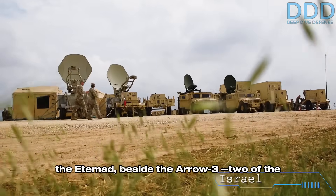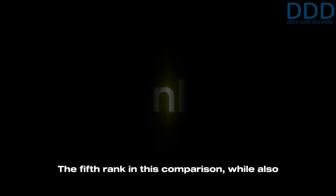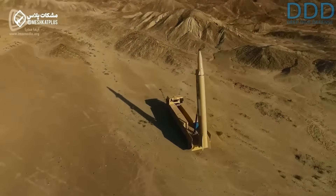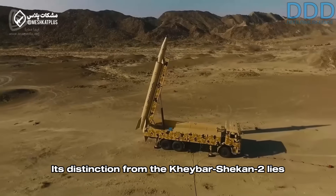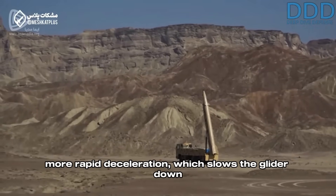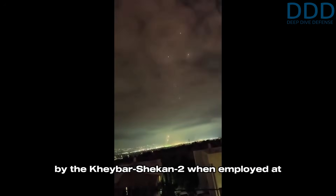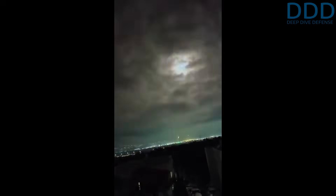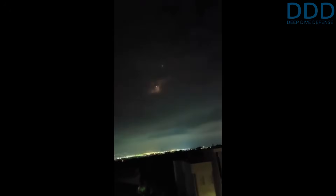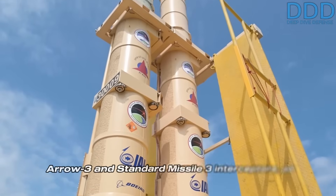Consequently, the US THAAD with its high-end X-band radar and the Standard Missile-3 emerge as the primary means to intercept the Edamad beside the Arrow 3 — two of the most expensive US interceptors used during the conflict. Fifth rank should belong to the Kheibar Shekan-1 aeroballistic missile. Its distinction from the Kheibar Shekan-2 lies in its significantly shorter glide time and much more rapid deceleration, which slows the glider down to supersonic speeds. This contrasts with the near-hypersonic speeds maintained by the Kheibar Shekan-2 when employed at reduced ranges. This characteristic means the Kheibar Shekan-1 remains on a ballistic trajectory for a longer duration without the ability to maneuver in the vacuum of space, thereby enabling potential interception by the Arrow 3 and Standard Missile-3 interceptors as well as the high-performance THAAD system.